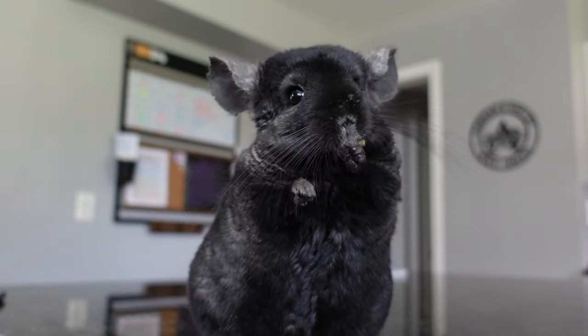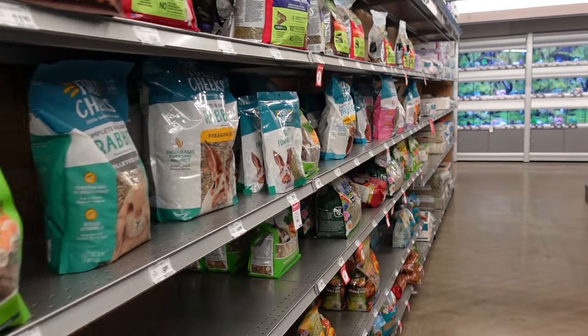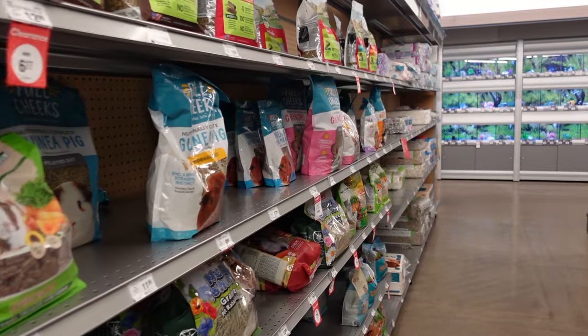The ingredients and nutrients in good pellets are essential to a chinchilla's well-being and overall health. On the market there is quite a variety of chinchilla food, but a lot that you might find on the shelves of your local pet store is not necessarily healthy for your chinchilla.